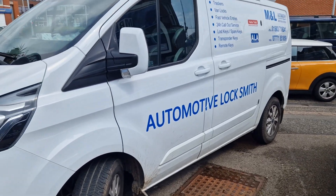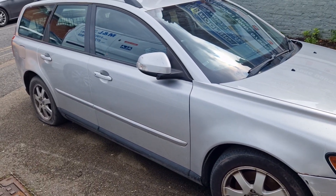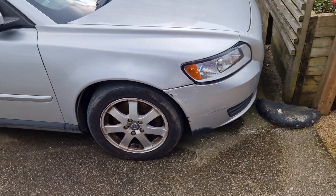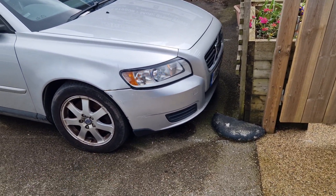Hello guys, it's Mike Strong, ML Auto Keys. Got this Volvo V50, all keys lost. Just got two brand new OEM Volvo keys, all programmed, remotes working.